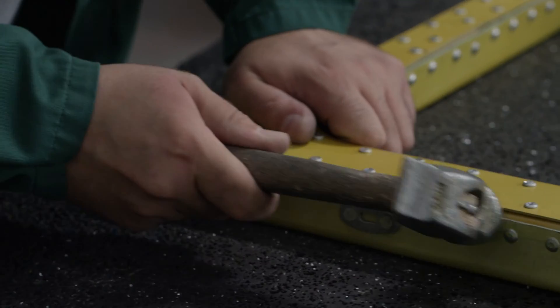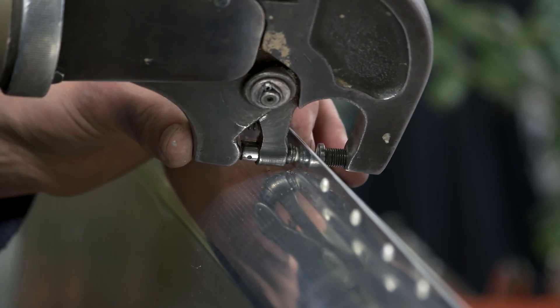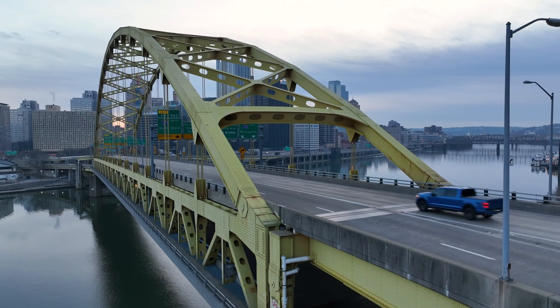Rivets are secured using either a hammer or a rivet gun to deform the head and hold the fastener in place, making for a secure connection.